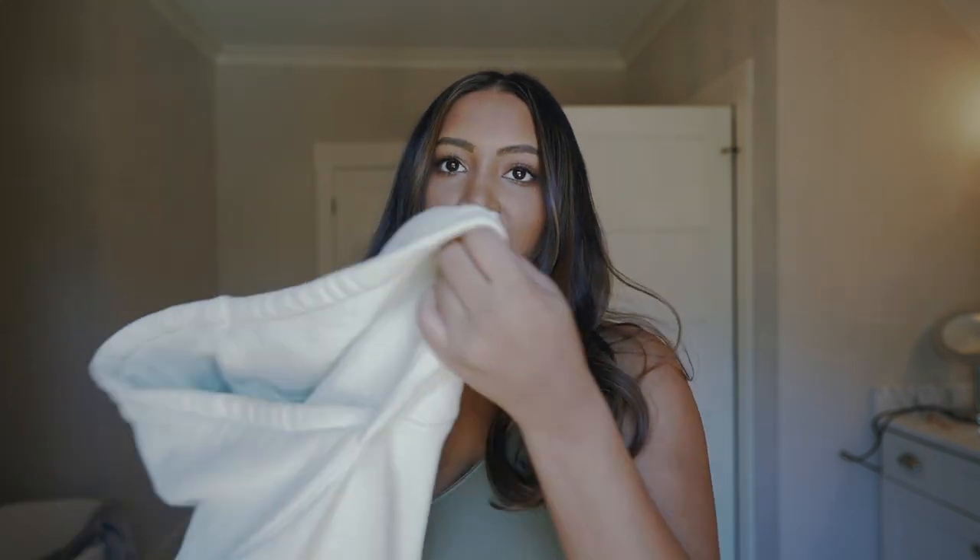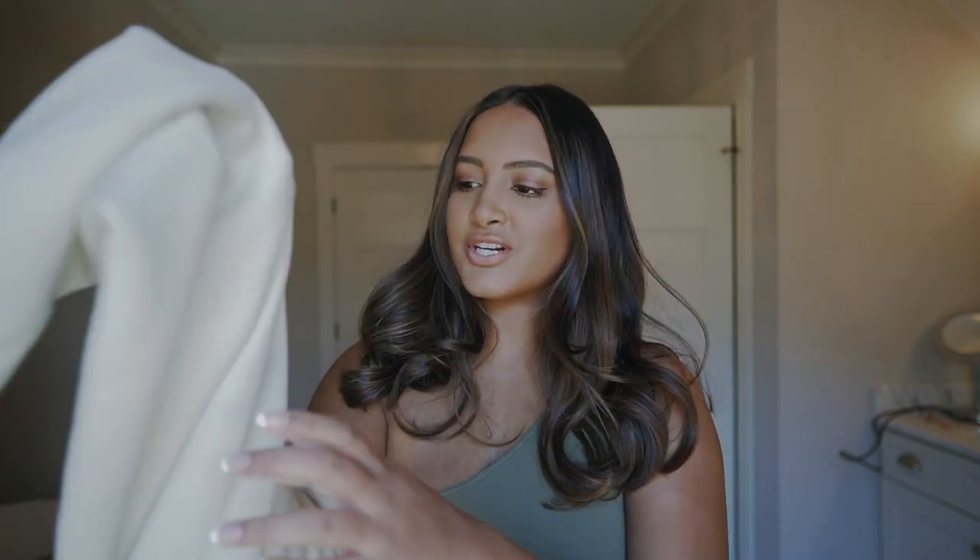Hey y'all, what's up! My name is Sonali, happy Vlogmas Day 18 - we are getting so close to Christmas. I am outfit repeating; I'm wearing my Set Active in green. I love this color, I wish it was a little bit lighter, but I love it. I'm putting on my Set Active sweatshirt.